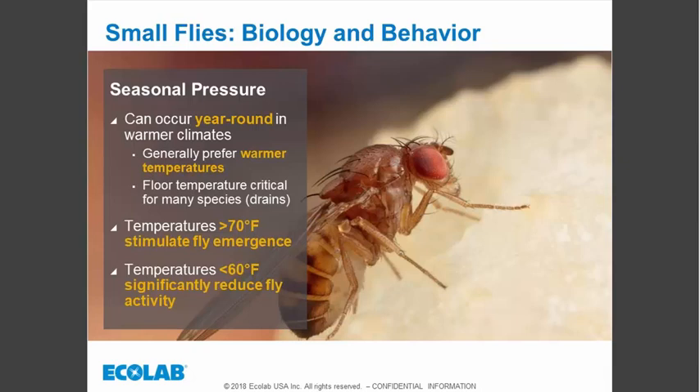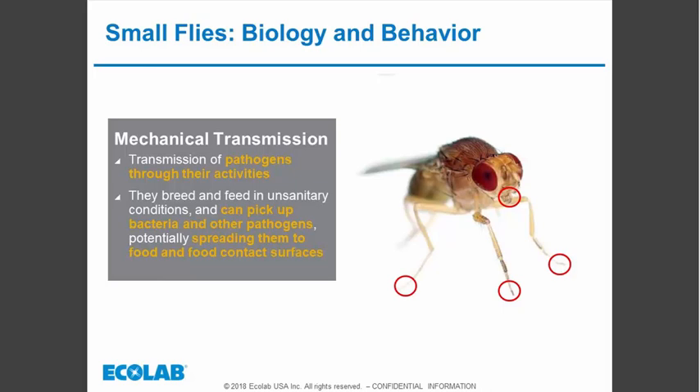They can be a year-round pest, especially in warmer climates. In colder climates, as floor temperatures drop, the chances for breeding really go down. We always follow the water — where the water goes, that's where we focus our inspections. Temperatures above 70°F are very good for breeding; when it starts to get below 60°F we see a significant reduction in their breeding potential.